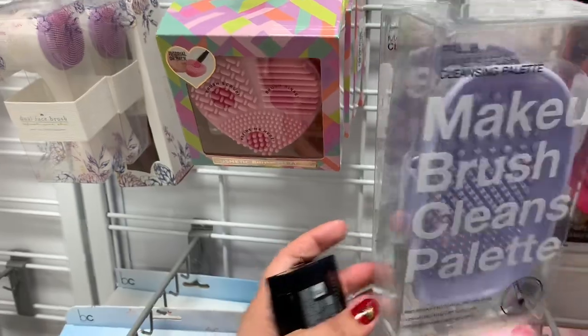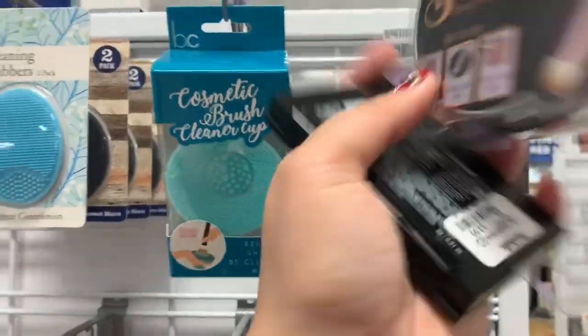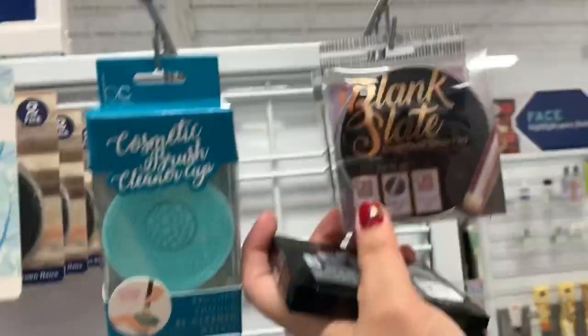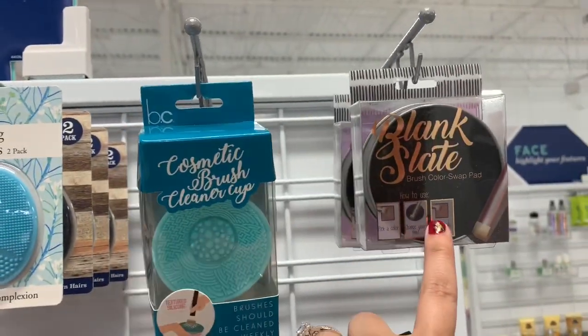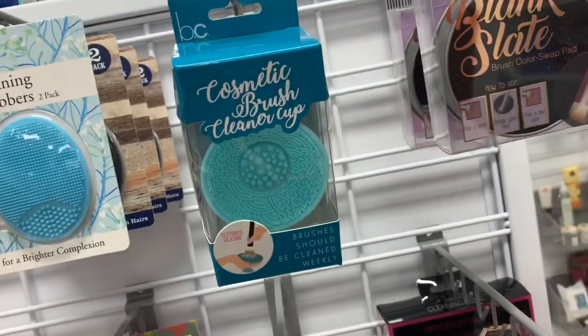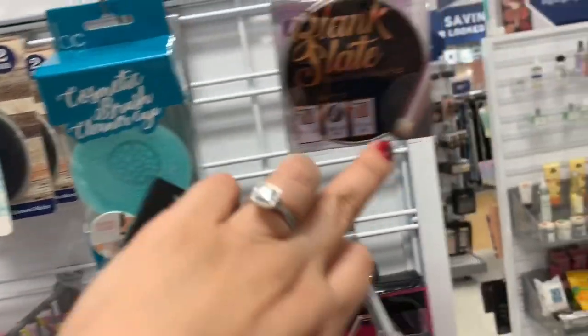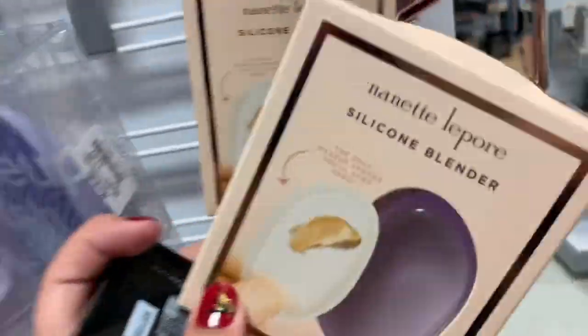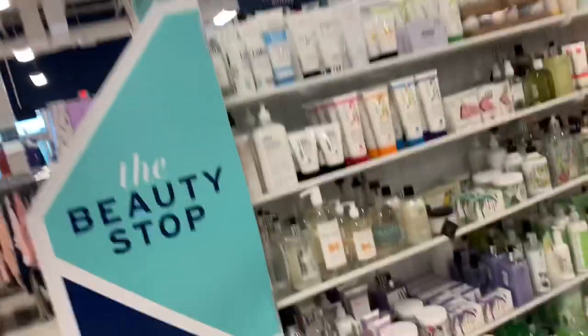I actually need one of these. This is a brush color swap pad — I use this a lot when changing colors but still want to use the same makeup brush, so that one's pretty good. They also have silicone blenders, which I personally do not recommend — they really don't work well.